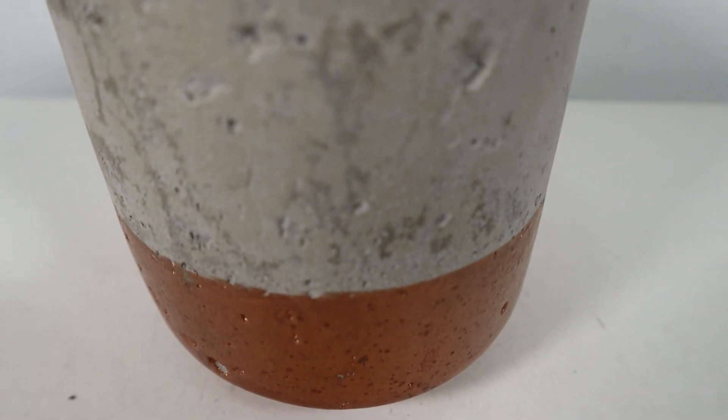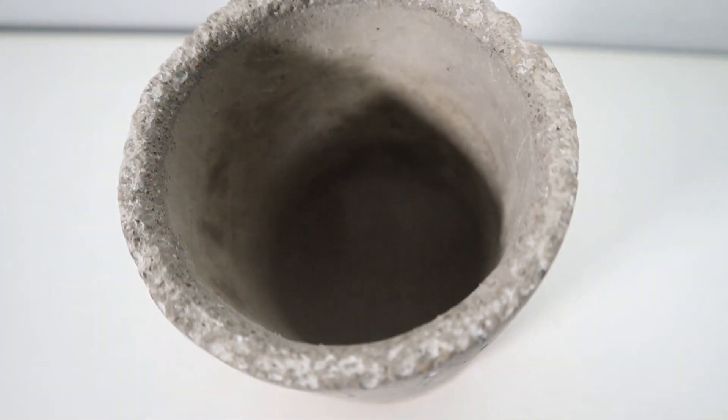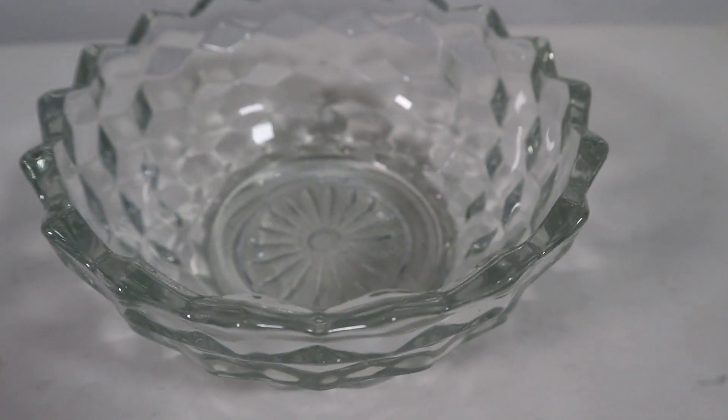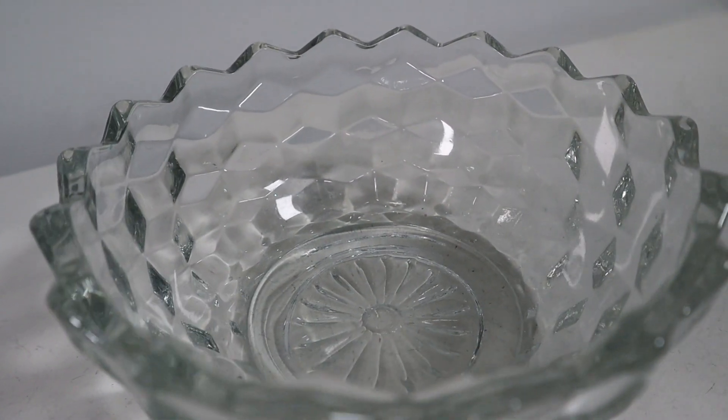Next up is this concrete planter. I really thought it was cool — I like how imperfect the concrete cement is, it just feels unique. I'll probably change the color, but it's a really cool piece all around and it was only $1.99, so that was a pretty decent price. Next up, keeping in line with the glass theme, I got this glass bowl with the full intention to make a candle out of it.